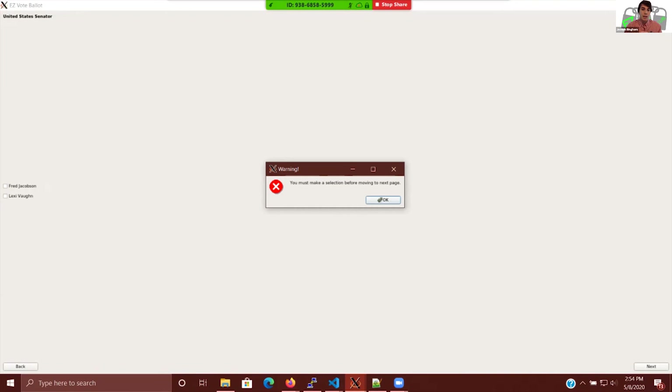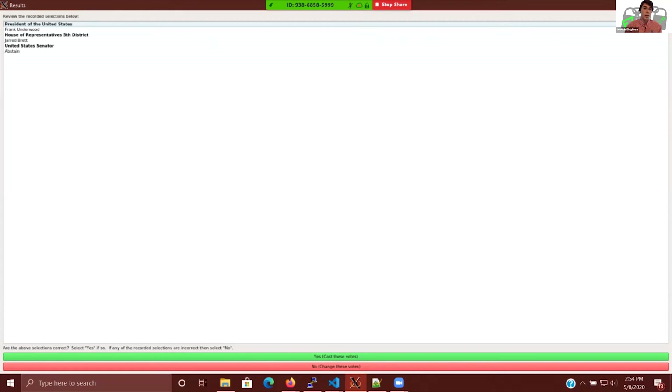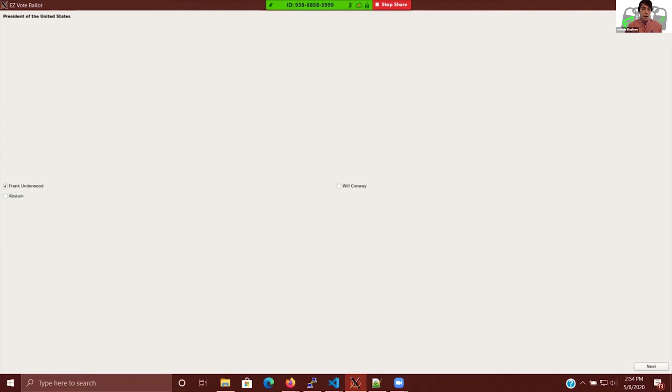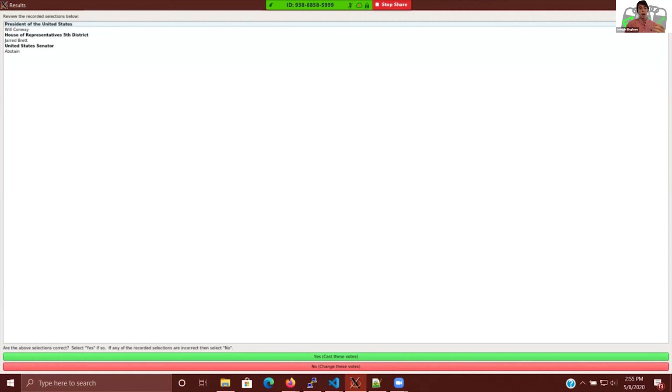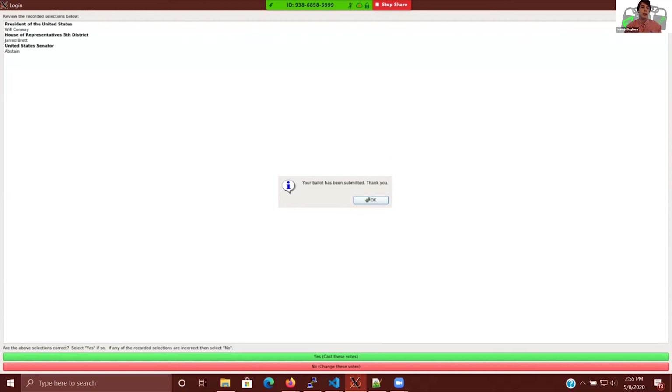After completing all questions, the user is loaded to the review page where they can verify their responses for each question. If they want to change anything, they click the no button, which leads them back to the first page of the ballot so they can go through and make whatever changes they want. Once satisfied with their selections, they click the yes button to cast their votes. This sends the ballot in JSON format to the blockchain. They receive a notification that their ballot has been submitted, click OK, and the screen returns to the login page for the next user.